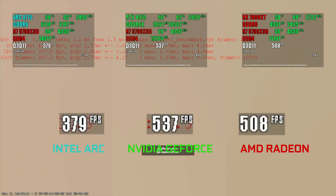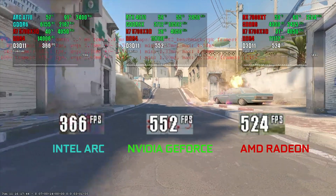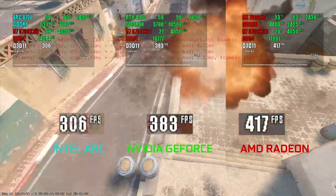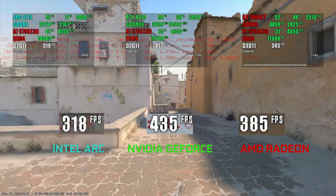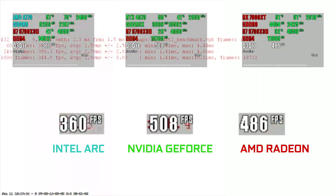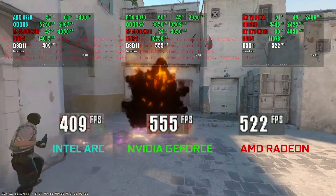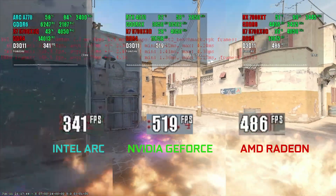Last time it was CS:GO, now it is CS2, and the results are actually pretty similar to Stalker Clear Sky. Arc is way behind anything else. GeForce is a bit ahead of Radeon. With AMD or Nvidia you can measure some difference, sure, but they are pretty close. Arc makes you feel that you are running a generation older CPU than you actually are. Worth noticing the CPU load on Arc as well — it is noticeably higher despite producing less frames.